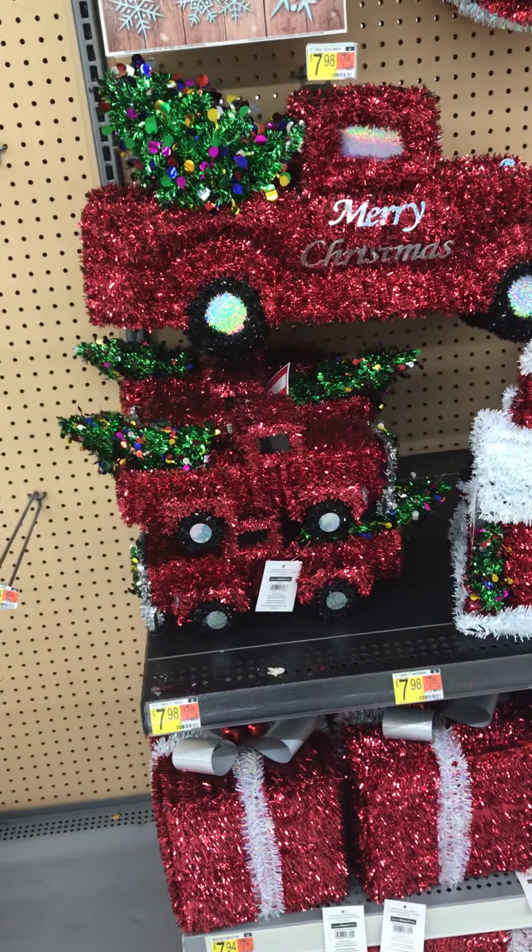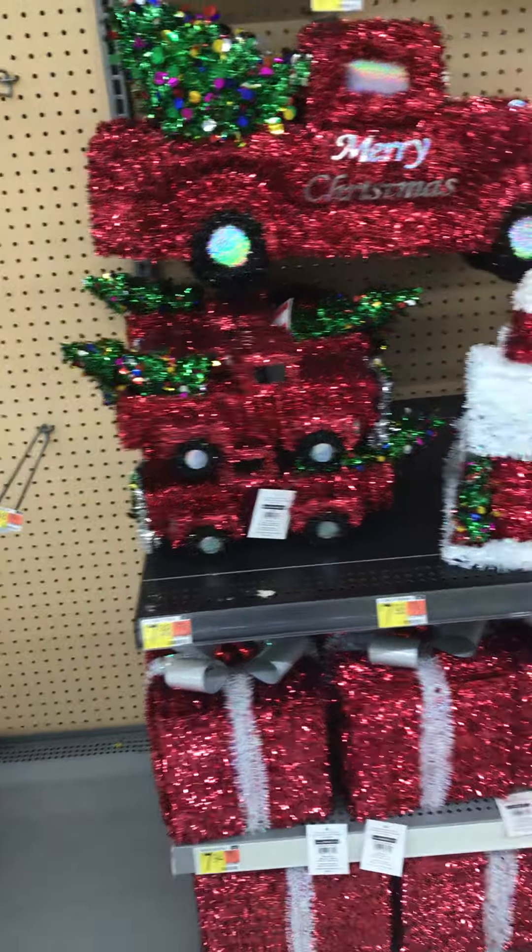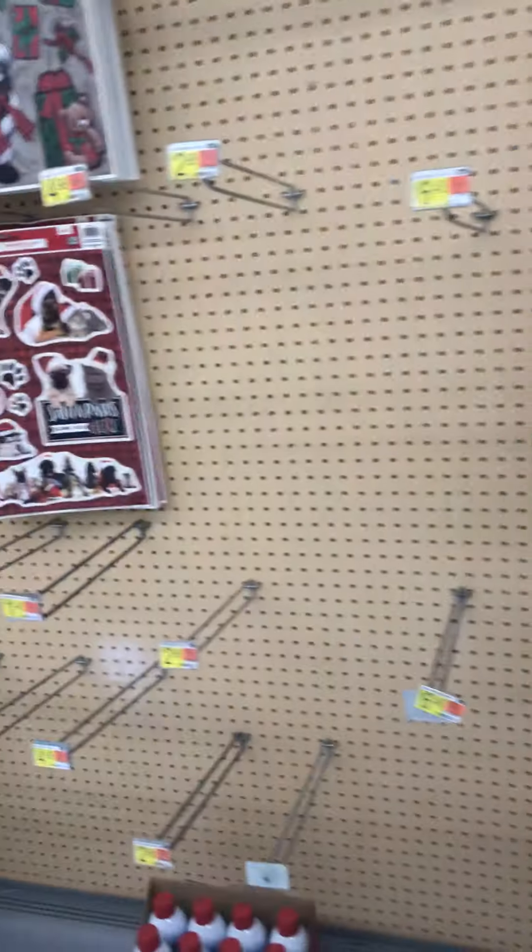Alright, we're going to be looking at Walmart's Christmas stuff, even though they don't have much as you see, so let's look at what they have. Even though it's two months away.